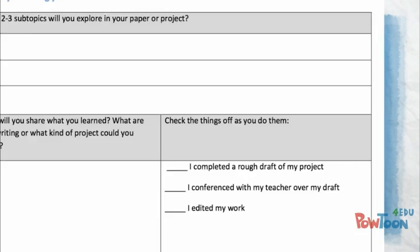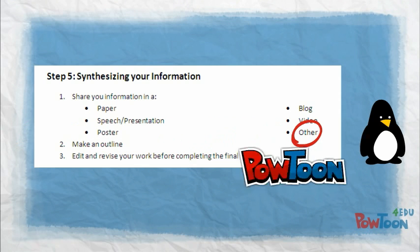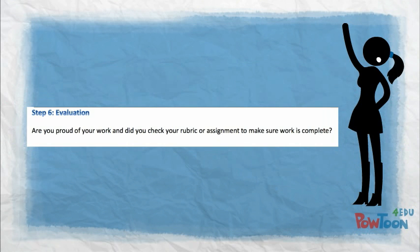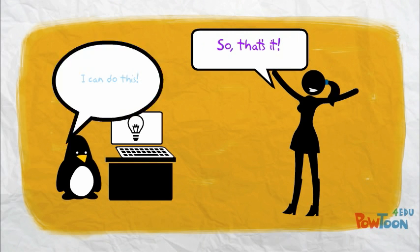You're pretty much ready for step five. Once you've collected all your notes, it's time to synthesize. Here you decide on your subtopics, finalize how you will share your work, make rough drafts, conference, and edit. I'm definitely going to make a PowerPoint with my information. Step six is evaluation — decide if you're proud of your work, review your rubric, and make final corrections so that you can turn in your work. And then that's it. I can do this!